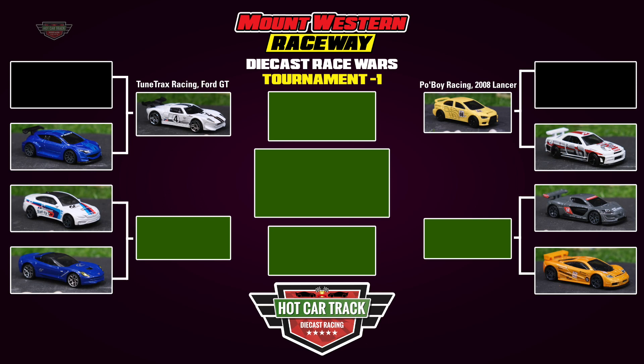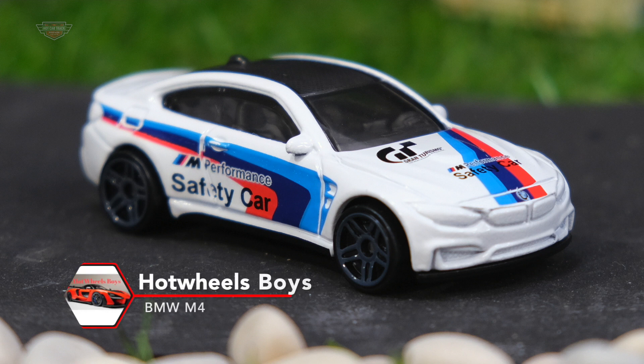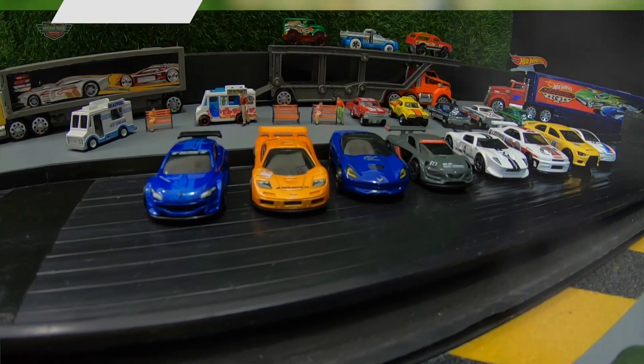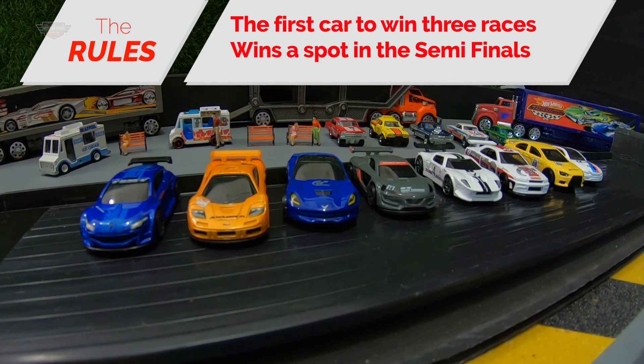Welcome back to Diecast Race Wars, Heat 3. Poboy Racing driving the 2008 Lancer secured his spot in the semi-finals. Let's look at our drivers today. First up, it's Hot Wheel Boys in the mighty BMW M4. And driving the mighty 14 Corvette Stingray is Redline Salvage Inc. The first car to win three races secures a spot in the semi-finals.